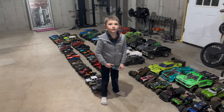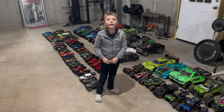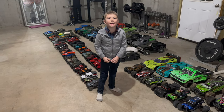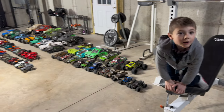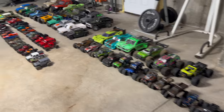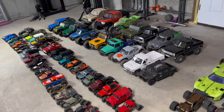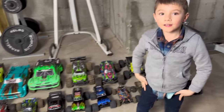Axel counted them up earlier. How many do we got? Seventy-nine. Okay, here's the full deal. We're going to run through these. We've got everything lined up. Last time we did this, we only did crawlers. This time we've got everything, so we're going to go through the full lineup here.